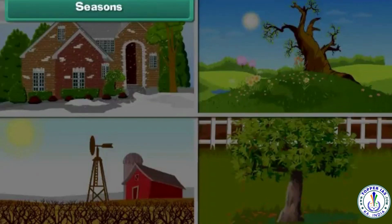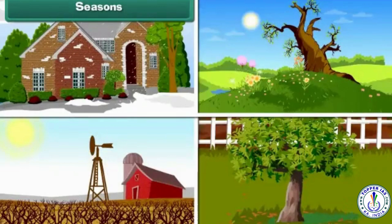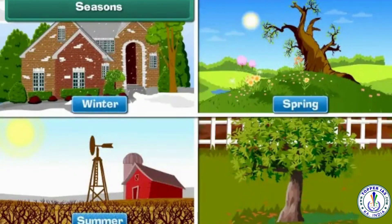Seasons. There are 4 seasons in a year. They are winter, spring, summer and autumn.